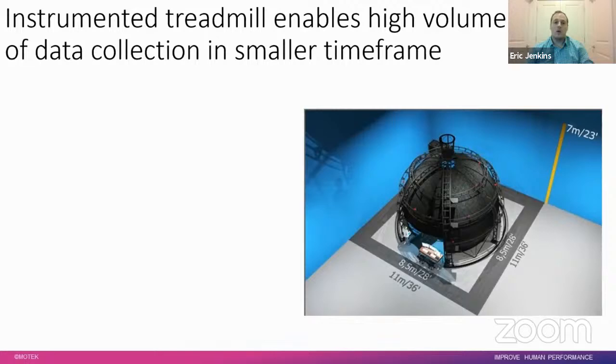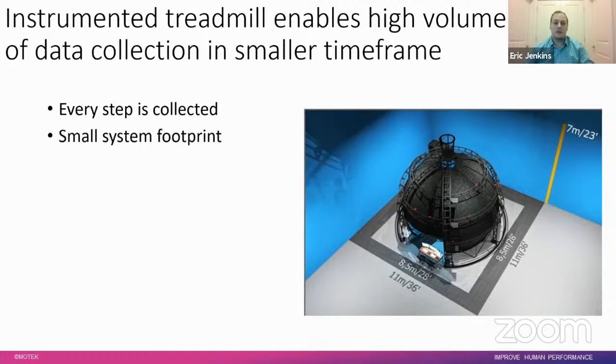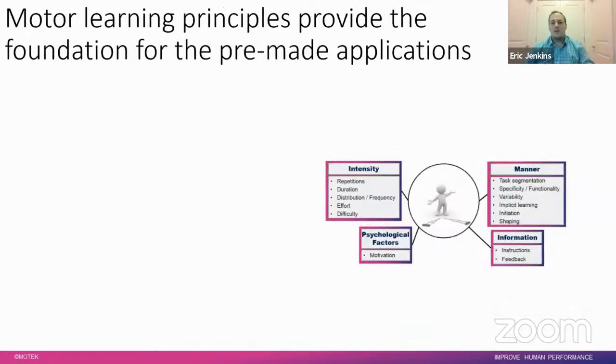With the instrumented treadmill at the heart of all these systems, it enables high-volume data collection in a smaller time frame because every step is collected. With a footprint of 36 by 36 by 23 feet, it's relatively small since the entire gait lab is contained within that space — rather than needing a long walkway with numerous force plates in the ground. The adaptive walking feature, discussed further shortly, makes treadmill walking more similar to overground walking.